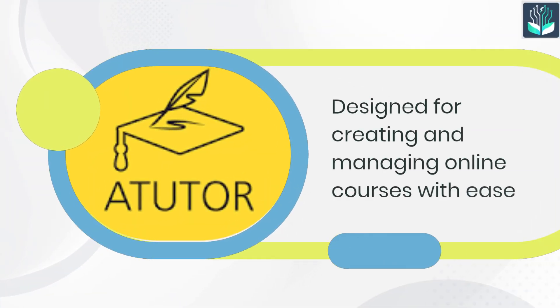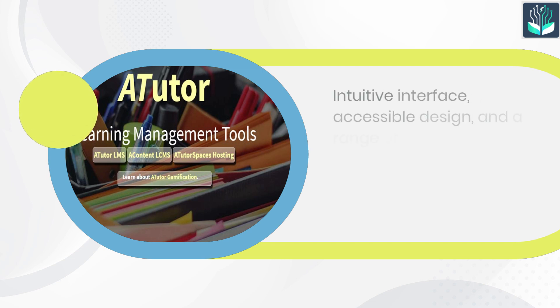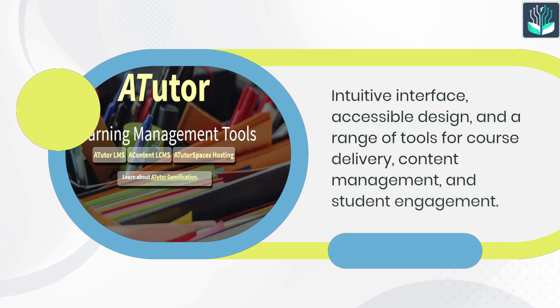Number 2: Aturtor. Aturtor is designed for creating and managing online courses with ease. It features an intuitive interface, accessible design, and a range of tools for course delivery, content management, and student engagement.